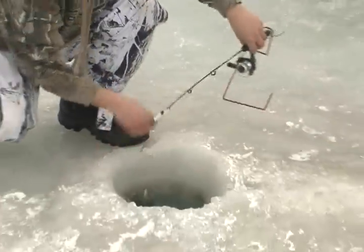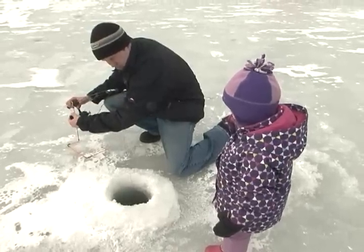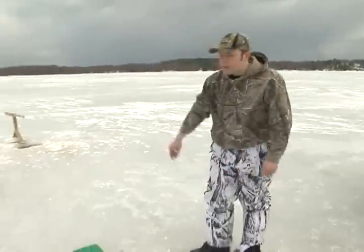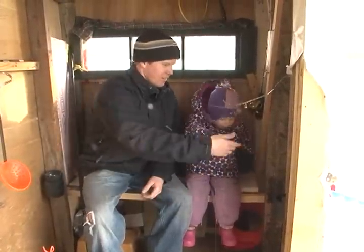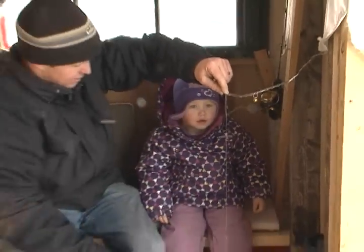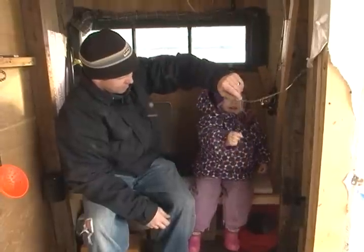What can you tell us about rules and regulations? Each fisherman is allowed to possess two lines in the water. I've got one, two here, and my buddy is out here with us as well. He's got one in the hut and one outside here. So we've each got two lines.